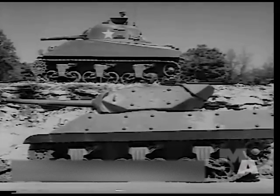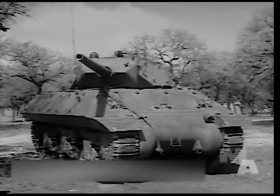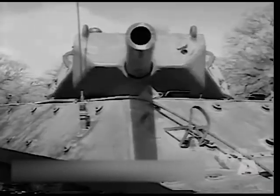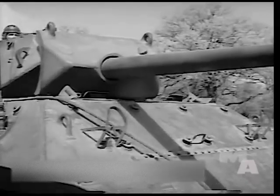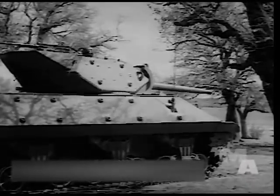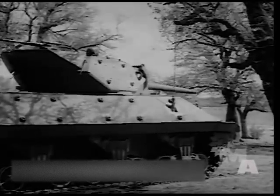Basically, it consists of the hull of the M-4 tank, with a special turret and the three-inch high-velocity gun — the TD's principal weapon. A secondary weapon is the .50 caliber machine gun, used primarily for anti-aircraft, and normally not fired when the principal weapon is in action.